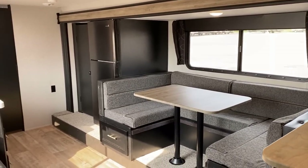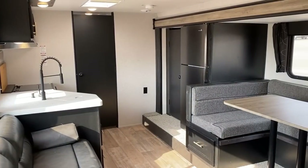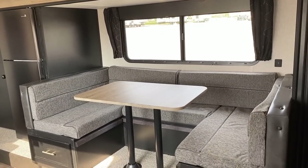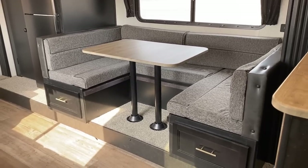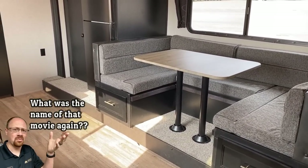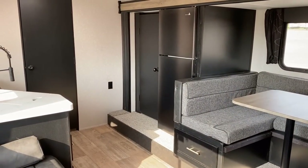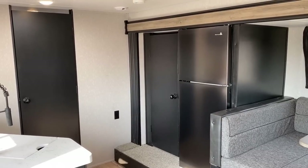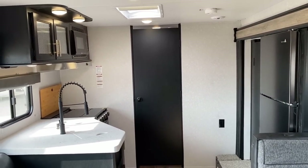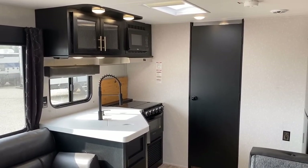This one takes those things and interweaves them — as Pauly Shore would say. Instead of putting the living room on one side and the kitchen on the other, it's actually a forward living room and a rear kitchen in a bunk model, if that makes any sense.